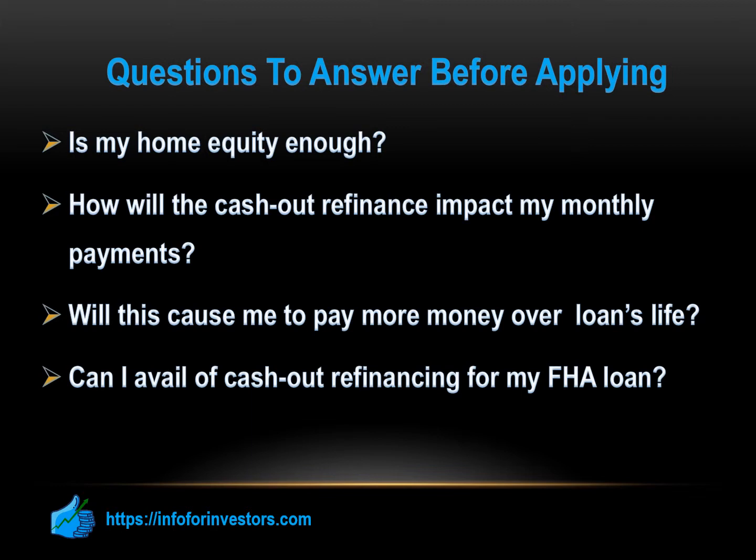Can I avail of a cash-out refinancing for my FHA loan? If you have an FHA-insured mortgage, you may qualify for an FHA cash-out refinance. Keep in mind, however, that you will have to get mortgage insurance, so refinancing into a conventional loan might save you some money.